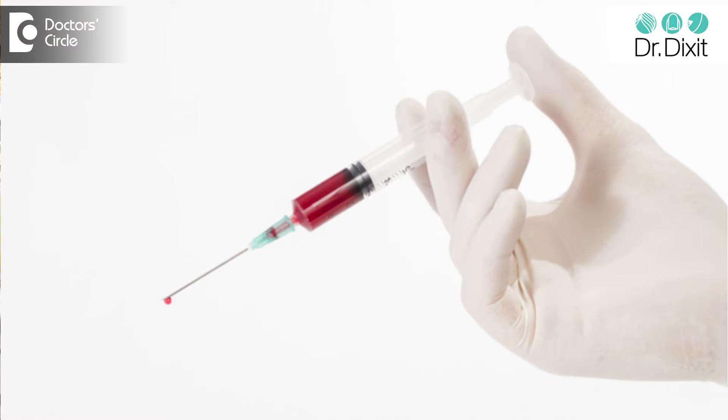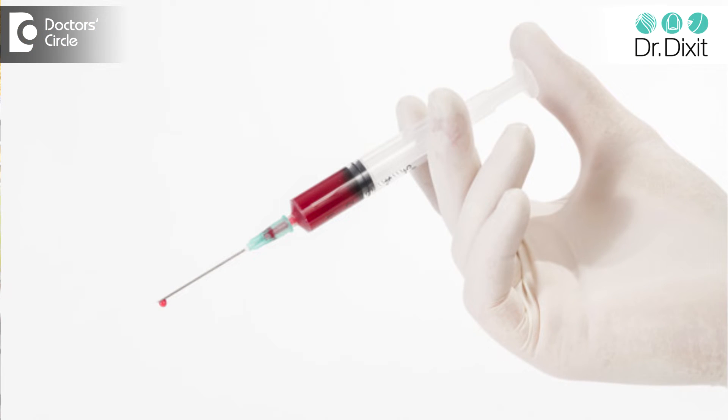When we combine microneedling with a beautiful product called platelet-rich plasma — what is platelet-rich plasma? It is plasma which has platelets in it, which is derived from the patient's own blood, your own blood.